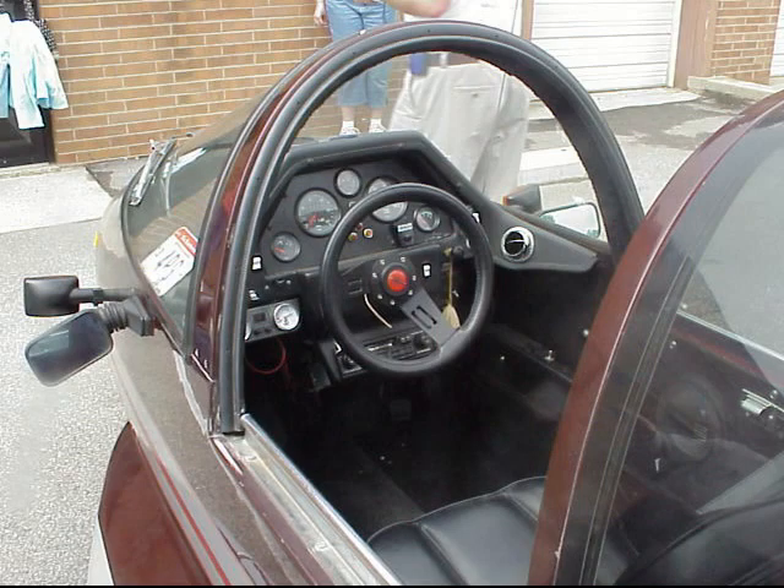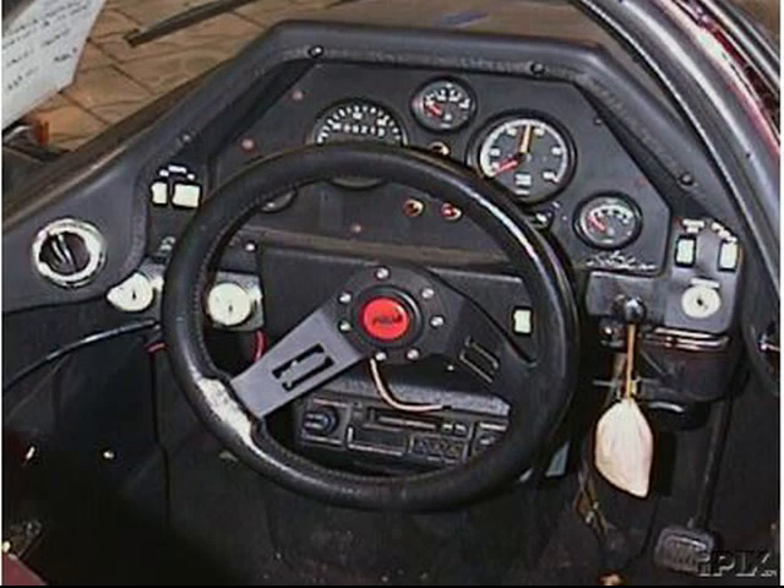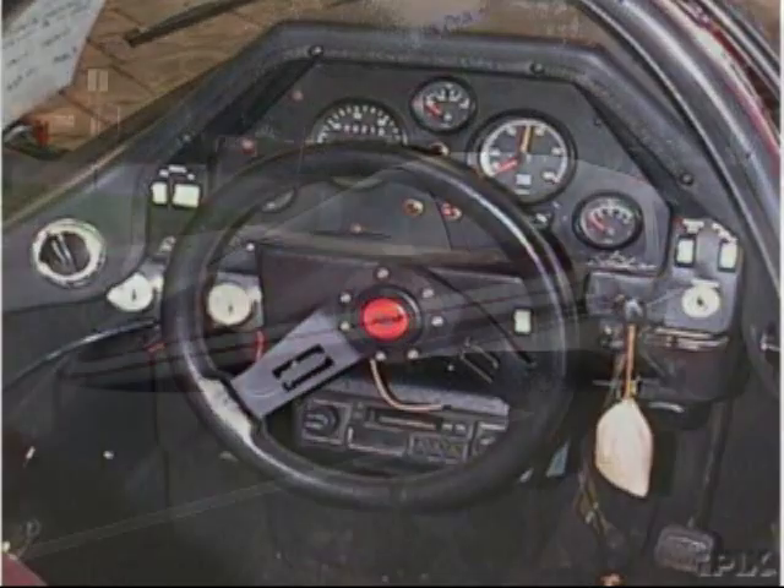Leo, you were looking for one of these for a long time. Tell us how you came about this Pulse Autocycle.